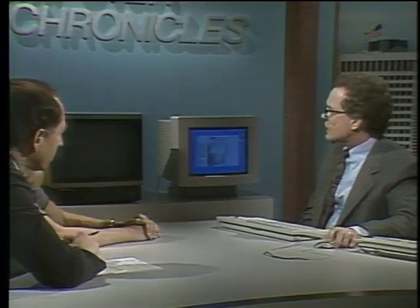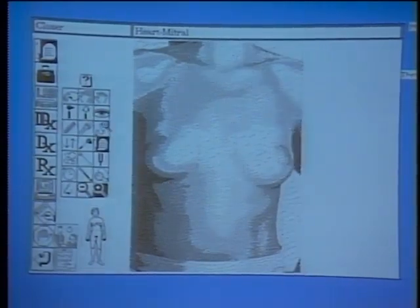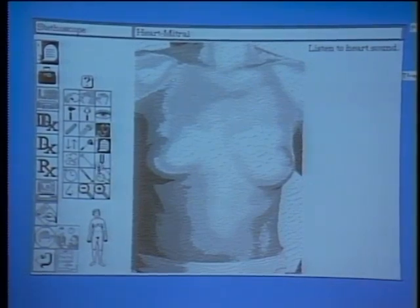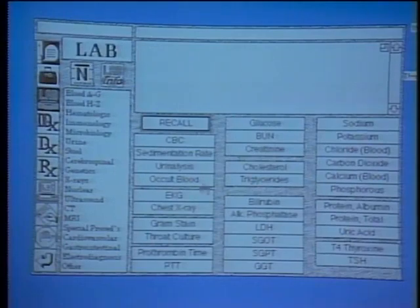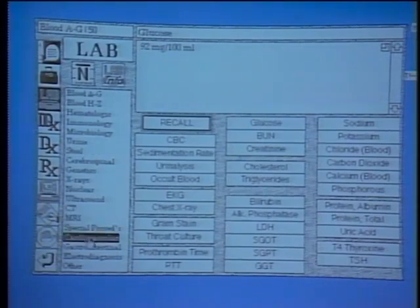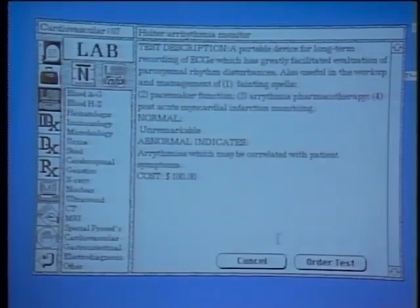It turns out she also has an arrhythmia problem, so we go to the lab button where the most commonly ordered tests are shown. You can order glucose, get a response, then go to the cardiovascular list where a Holter arrhythmia monitor might be of value. We can select that, get test information if unsure what it means, then order the test. The CD-ROM gives us a chance to look at information to help the student understand the arrhythmia, so we go to the learning resource, take the textbook off CD-ROM, and access cardiovascular textbook content.